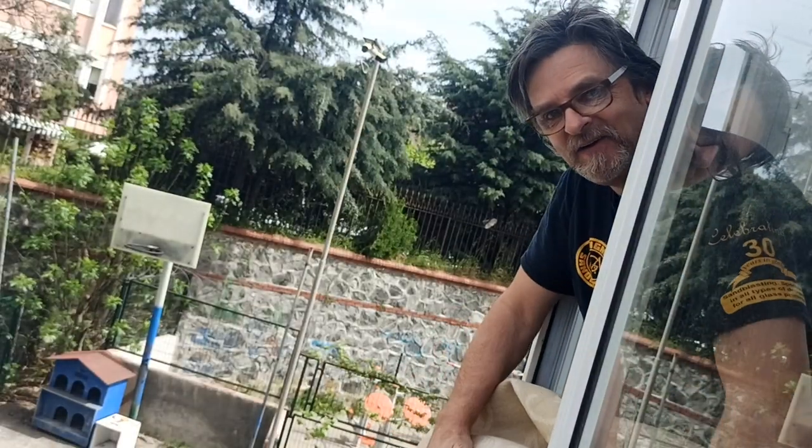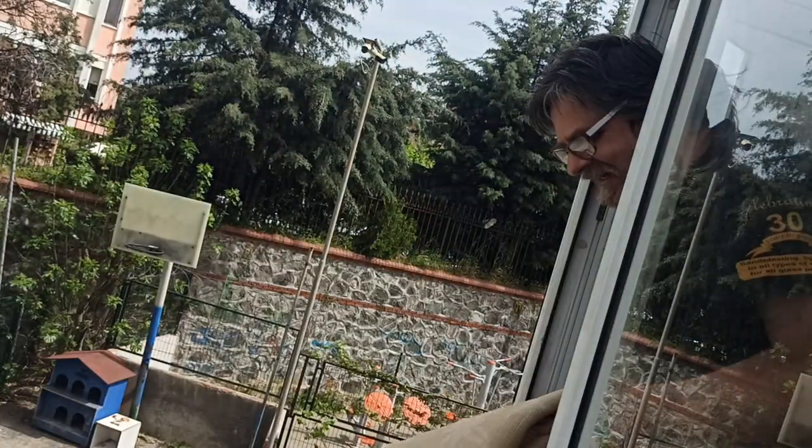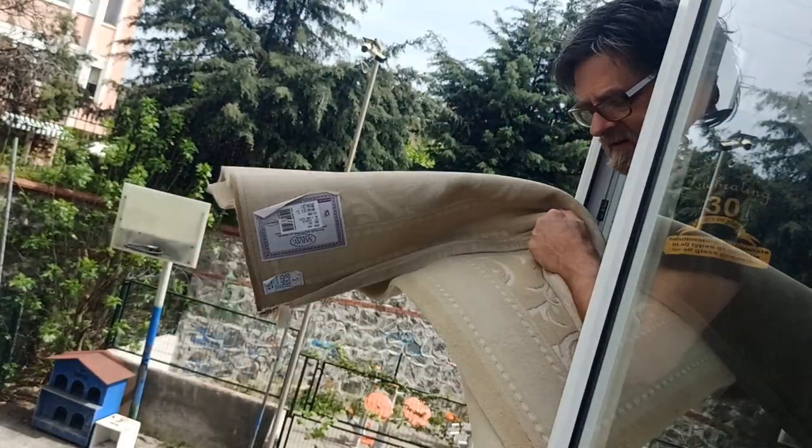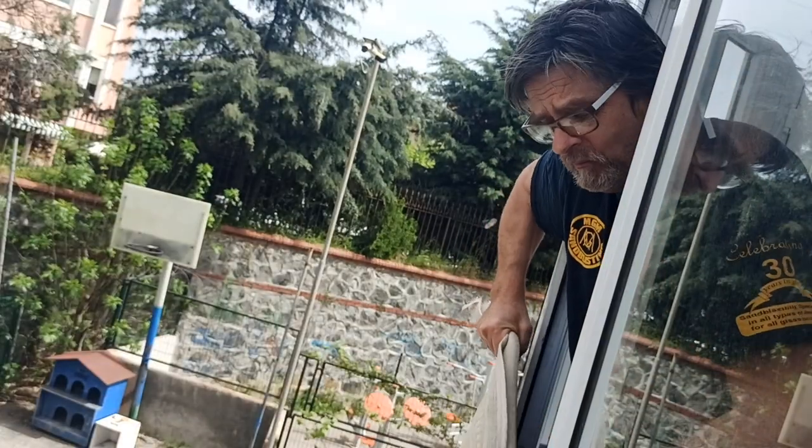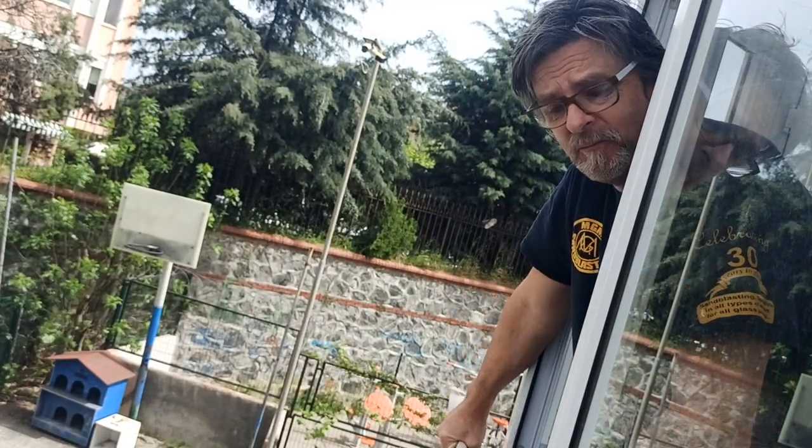Hey, I didn't know you were watching me from outside! This is one of the bigger rugs. Always shake it with the carpet side facing away from you.